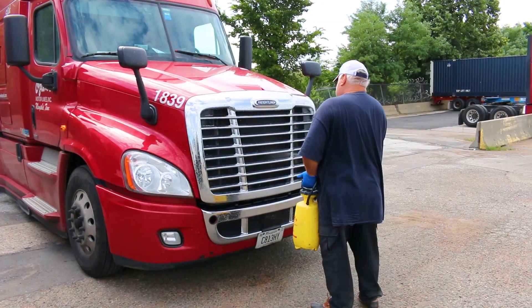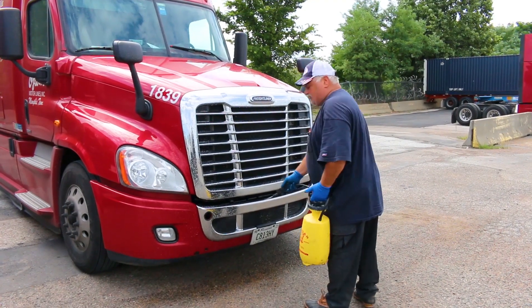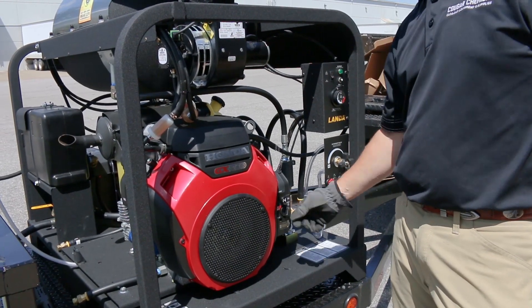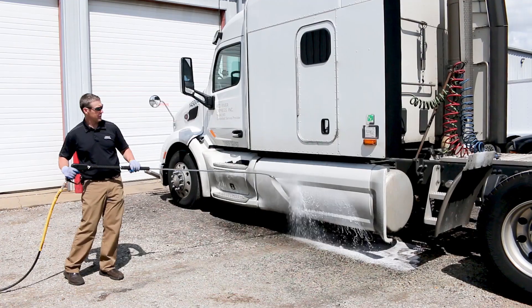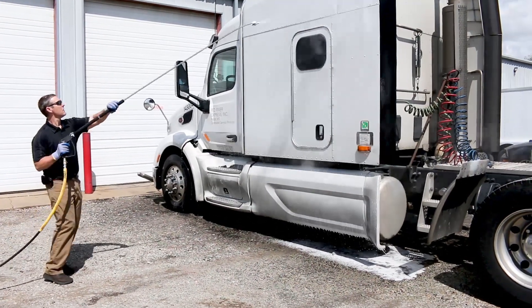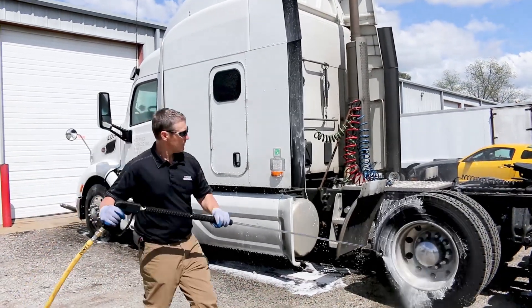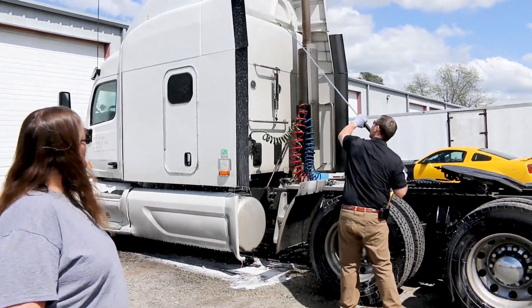Some operators prefer to start by spraying the fronts of the trucks with a degreaser like Cougar's 152 Super Degreaser to soften up the bugs. The solution is usually mixed in a four-to-one ratio and applied with a pump-up sprayer. Starting the pressure washer using cold water, we apply acid with low pressure, turning the acid injector up to near its minimum chemical flow — we only need a little. Our 1B is safer for glass and windows, but some acids can cause severe damage to windows, mirrors, and brightwork, so know your chemical.